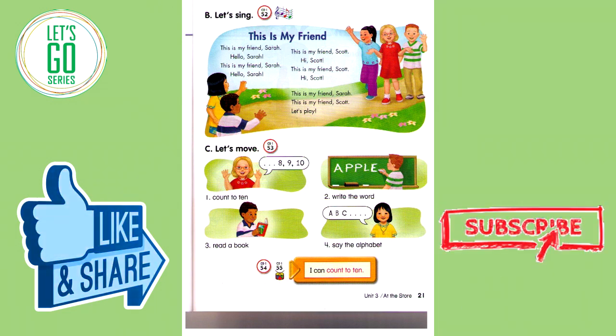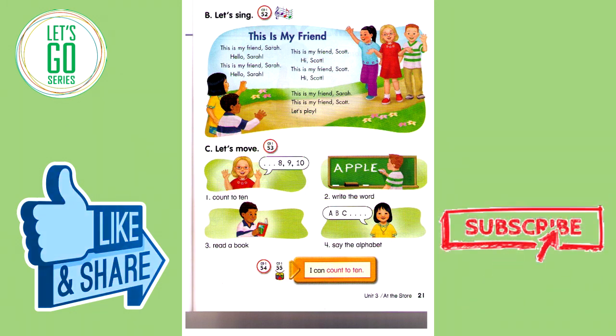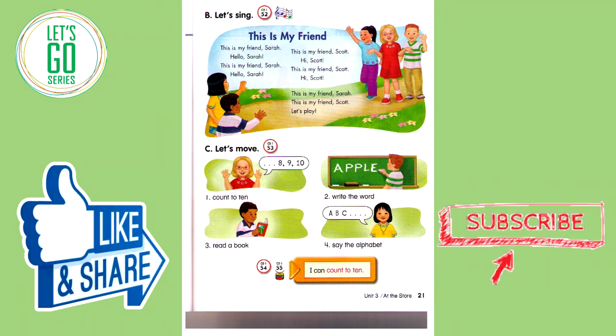Track 55. I can count to ten. I can write the word. I can read a book. I can say the alphabet.